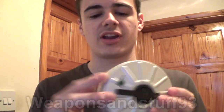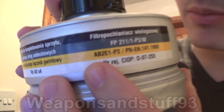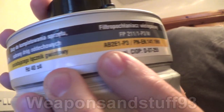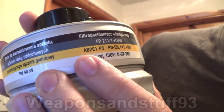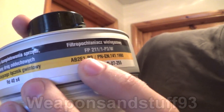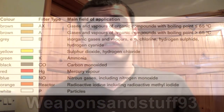Now we have industrial type markings. This is an ABE filter - I thought it was an ABEC but I checked it carefully and it's actually not. You can see here it says AB2 - so that's A protection 2, B protection 2, E protection 1. No K protection, but P3 - particulate level 3. So what are each of these things?